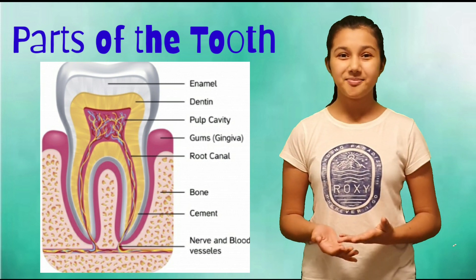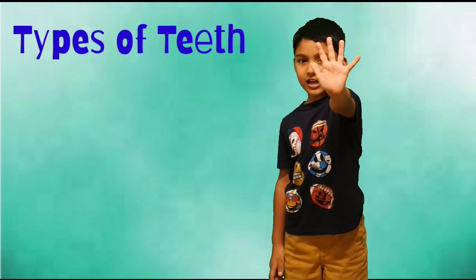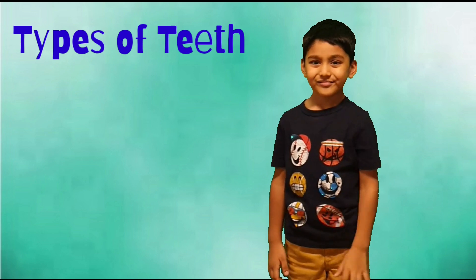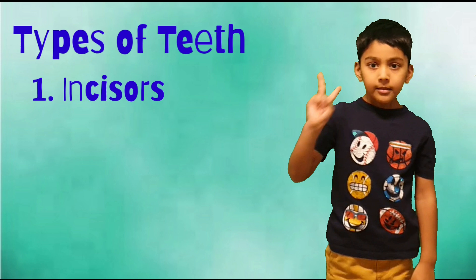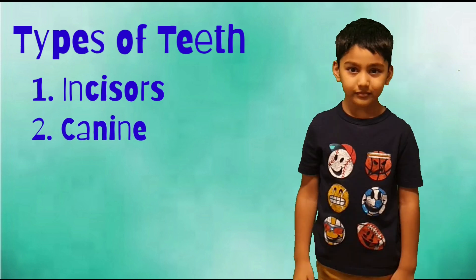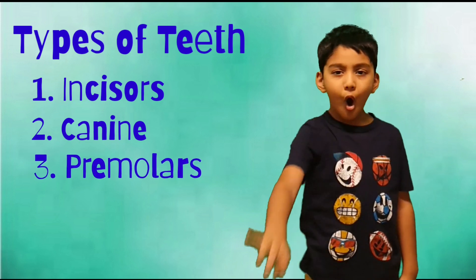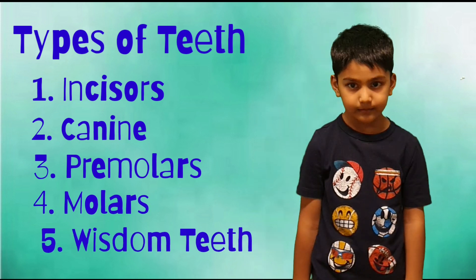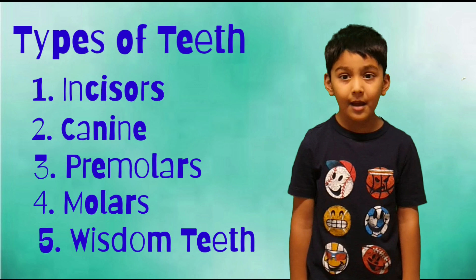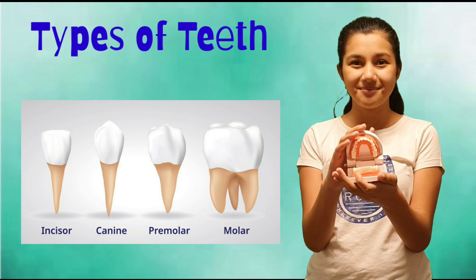Now let's learn about the types of teeth. We have 5 types of teeth. Number 1: Incisors. Number 2: Canine. Number 3: Premolars. Number 4: Molars. And number 5: Wisdom teeth. I have this model to show you about different types of teeth.